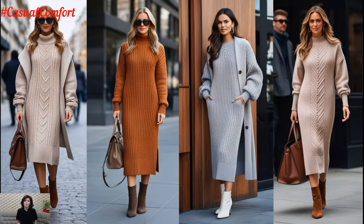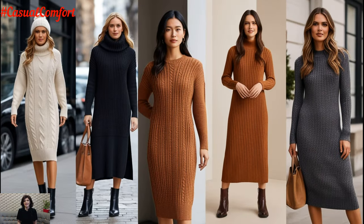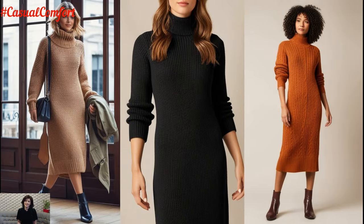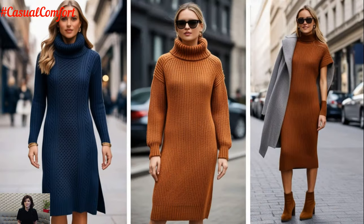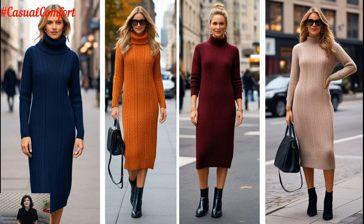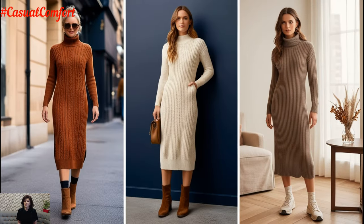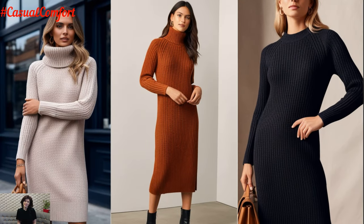Scarves are another must-have when styling a casual knitwear dress. A chunky knit scarf can add an extra layer of warmth while also acting as a fashionable statement. Choose scarves in complementary colors or bold patterns to break the monotony of a solid-colored dress. For shoes, ankle boots are a go-to option for keeping things casual. However, if you're looking for a relaxed weekend look, pair your dress with white sneakers or loafers — comfortable yet stylish, perfect for running errands or meeting up with friends. To finish the look, add a crossbody bag or a slouchy tote for a laid-back, effortless vibe.